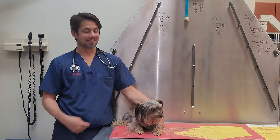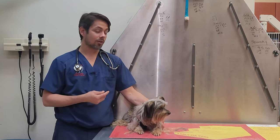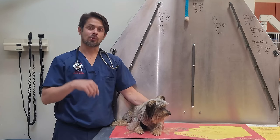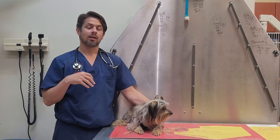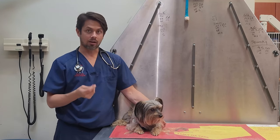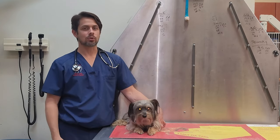Hey guys, this is Dr. Lara. Today I am here with Alexa, and Alexa is here today for ocular discharge. The topic of the video will be on what to expect with dogs that have ocular discharge — i.e., eye-holders. Stay tuned and we'll get into it shortly.